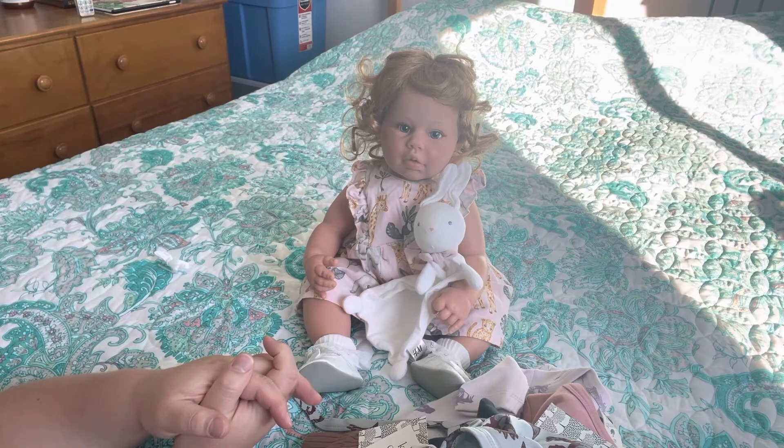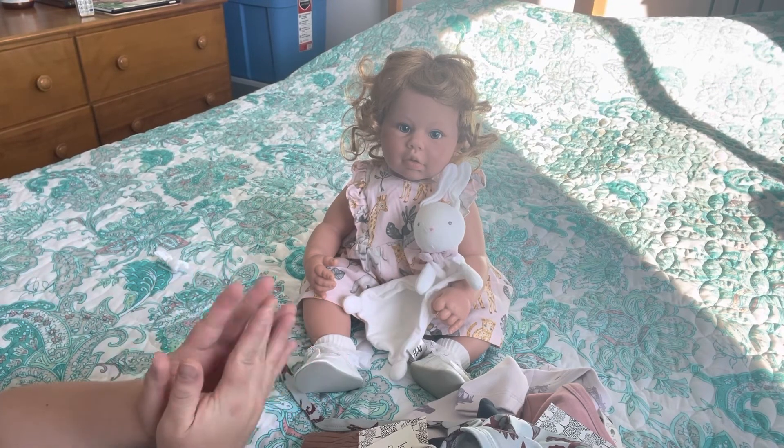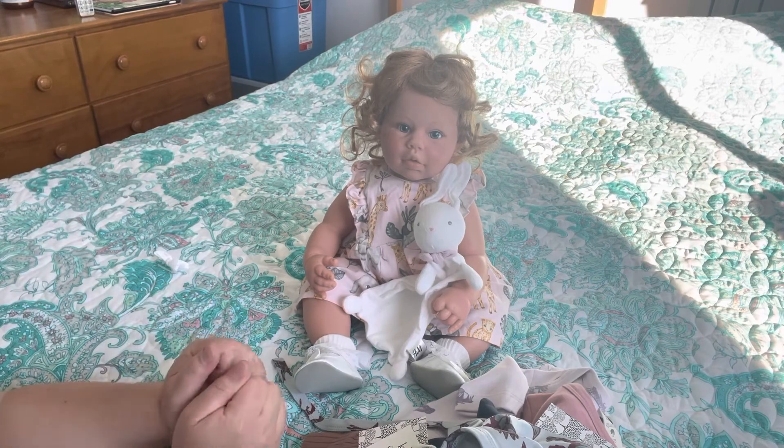That is all I have for you. Thank you if you listened to me ramble all this time. I will be back soon with my Lee Middleton dolls. I can't wait. Bye for now.